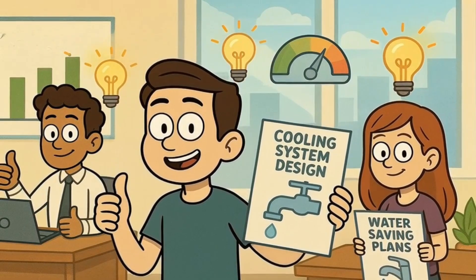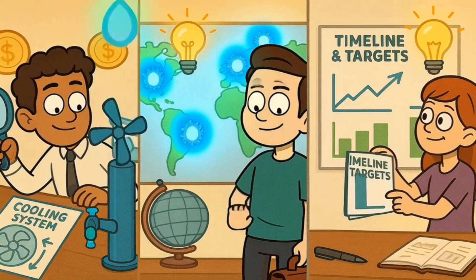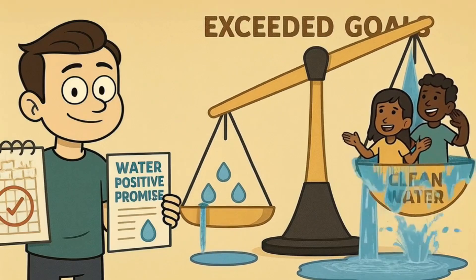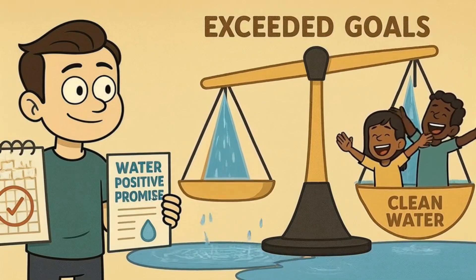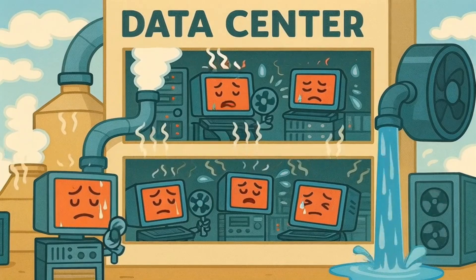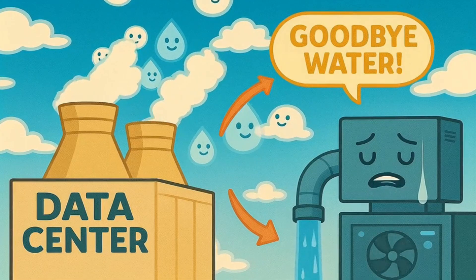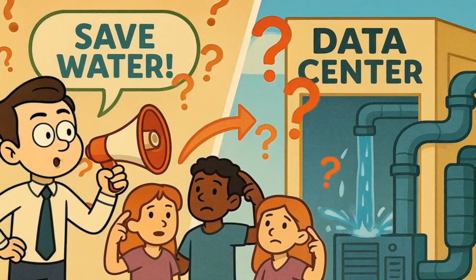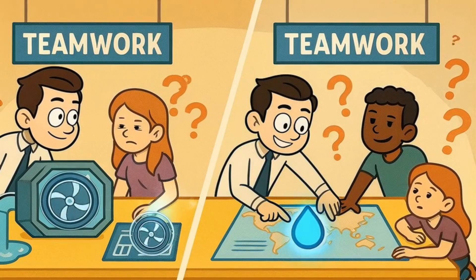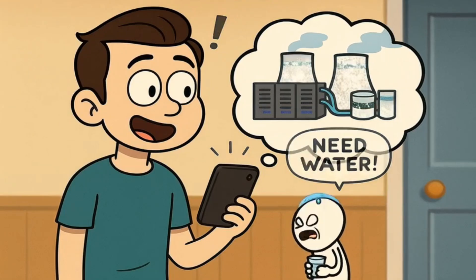What's encouraging is that many of these big tech companies are starting to take water conservation seriously. They're investing lots of money in research to find better cooling methods, building data centers in places with more water, and setting goals to reduce their water use over time. Some companies have promised to be water positive by a certain date, which means they'll put more water back into local communities than they take out. AI lives in giant buildings full of super hot computers that need massive amounts of cooling. Much of that cooling uses water that evaporates and doesn't come back to the same place, creating tension between companies asking people to save water while using enormous amounts themselves. But both sides are working on solutions — from better cooling technology to smarter data center locations. And now you know why your smartphone assistant is basically a very thirsty digital friend.